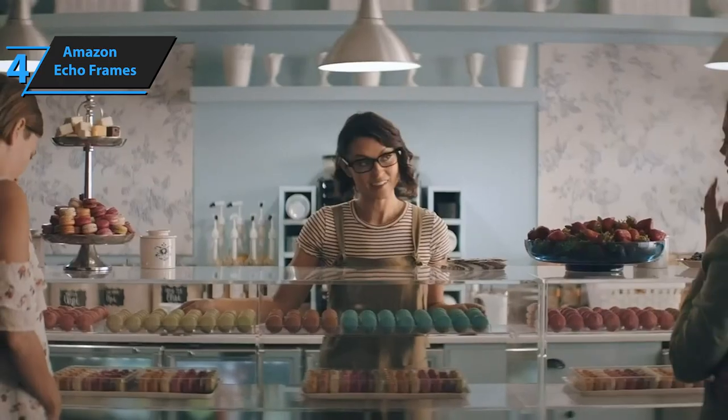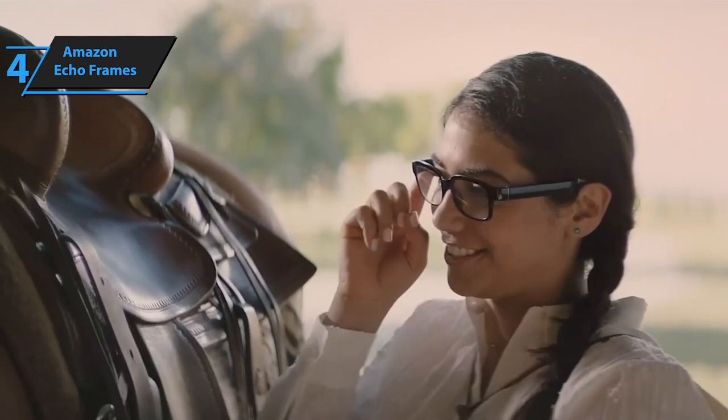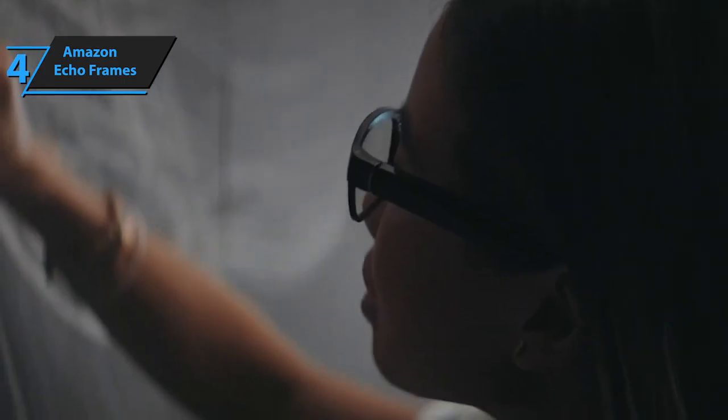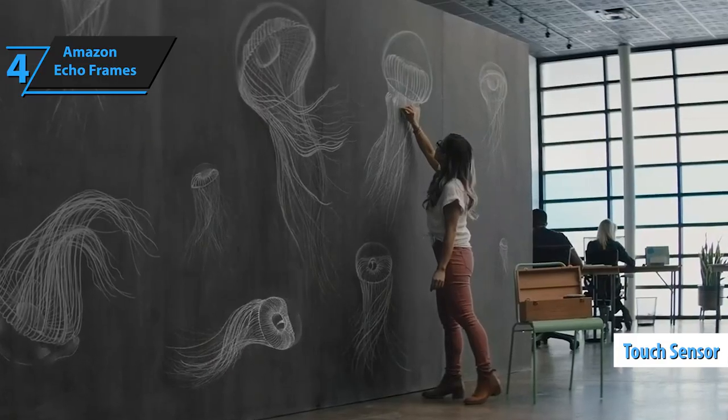Amazon has partnered with LensCrafters to offer prescription lenses for Echo Frames, but you can use them as they come with clear plastic lenses. In terms of technical components, they're quite subtle. The right stem has a microphone, power button, and volume buttons, along with a magnetic pogo pin receiver for charging, while the left stem has two small holes located near the ear for audio. The right stem also has a touch sensor on the side for detecting touches and swipes.